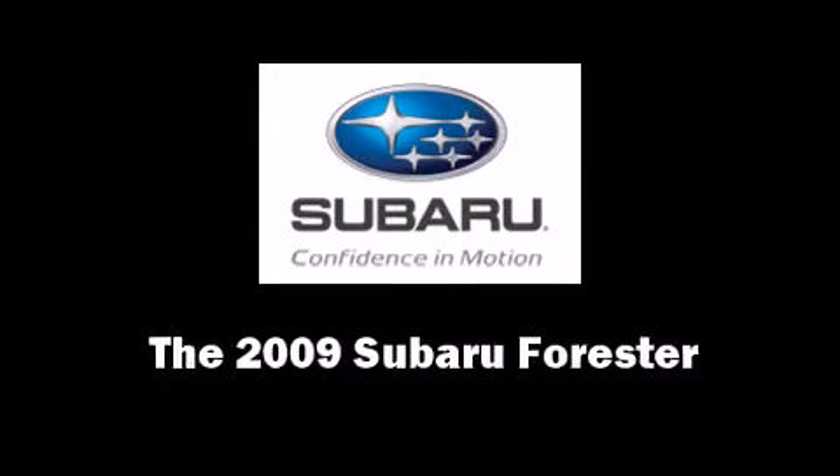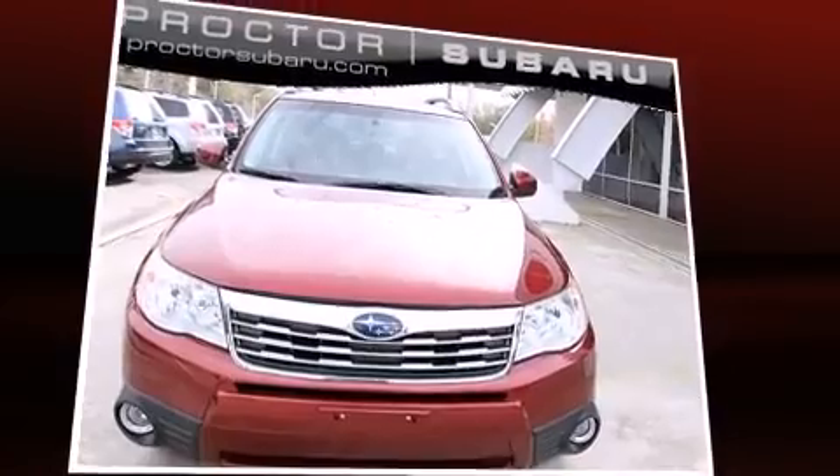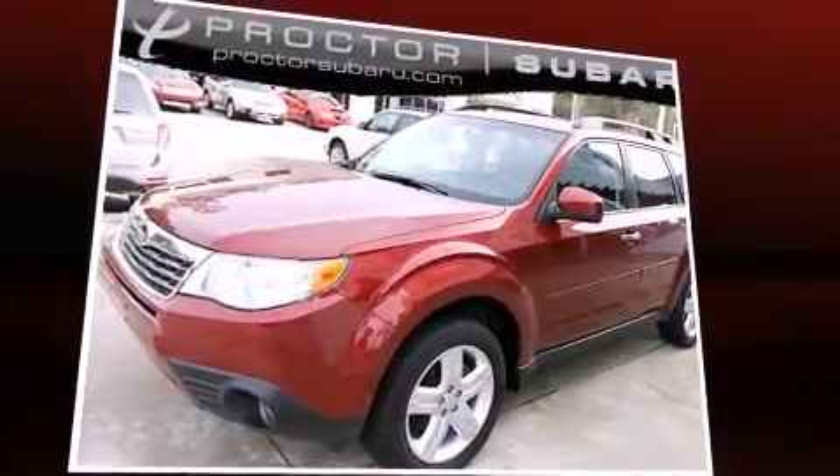Climb inside the 2009 Subaru Forester. With fewer than 45,000 miles on the odometer, this four-door sport utility vehicle prioritizes comfort, safety, and convenience.